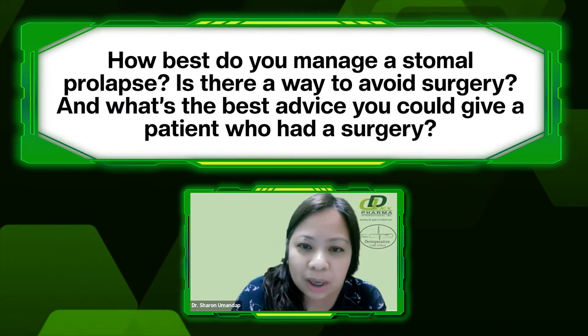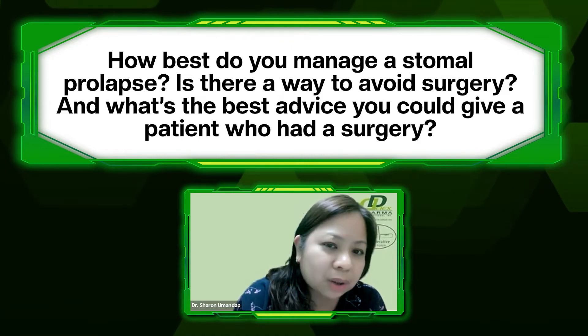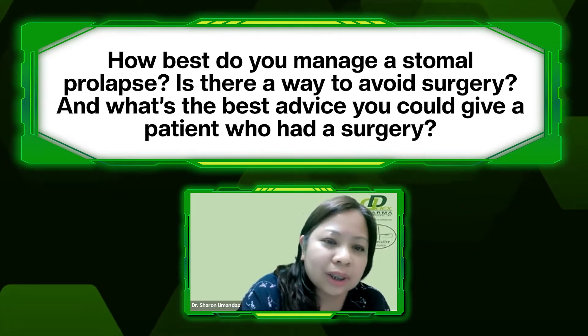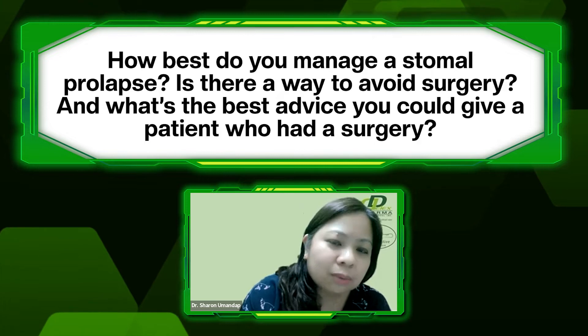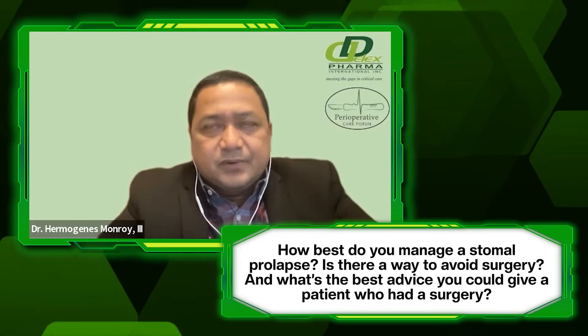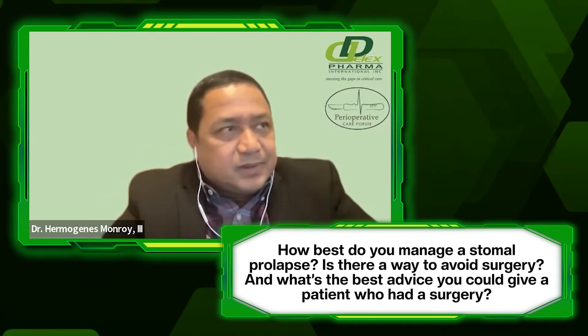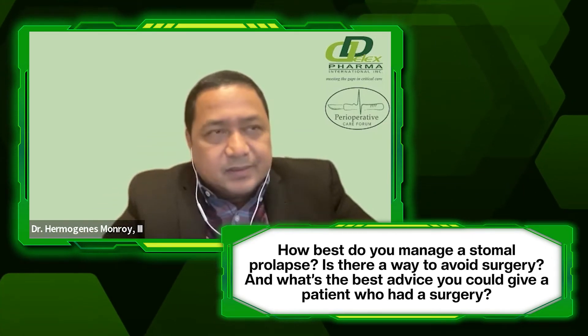For Dr. Monroy, how best do you manage a stomal prolapse? Is there a way to avoid surgery? And what's the best advice you could give a patient? To prevent stomal prolapse, one is, of course, the surgeon should do the proper technique.